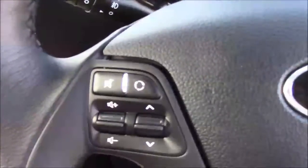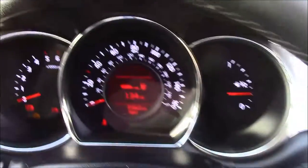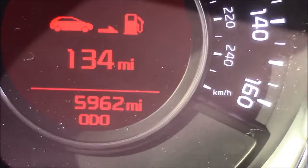Moving onto the steering wheel, on the left hand side you'll find your mounted audio controls along with your Bluetooth connectivity. And on the right hand side we have everything to do with your cruise control. Moving onto the dash, you'll find your revs on the left and your miles per hour in the centre. Zooming into the digital display, this car is currently showing 5,962 miles.